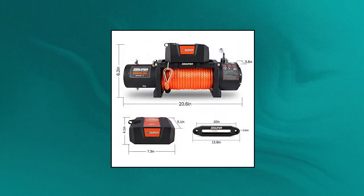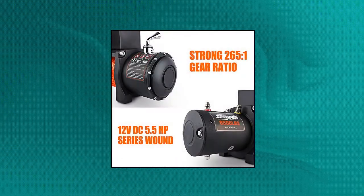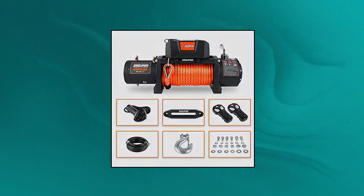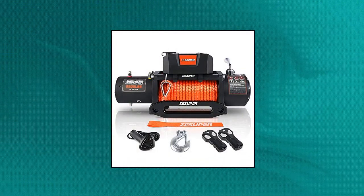Zasuper 9,500-pound capacity electric winch kit, waterproof IP67, with Hawse Fairlead, 5.5 horsepower 12V DC series winding winch motor, three-stage planetary gear system, and state-of-the-art 500-amp relay. Line speed is 6.4 feet per minute when fully loaded and 24.6 feet per minute when empty. Upgraded winch handheld wired and wireless remote controls enhance the remote control experience with increased sensitivity and accuracy.